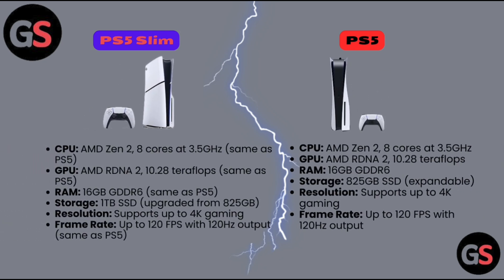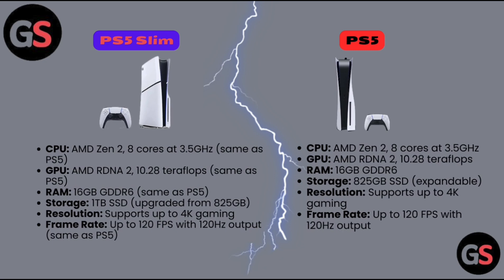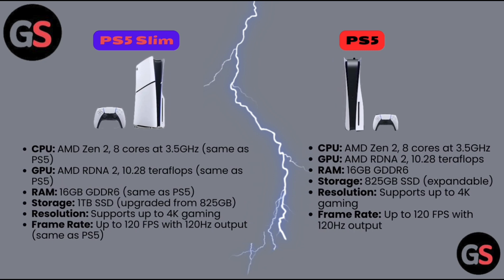PS5 Slim: CPU AMD Zen 2, 8 cores at 3.5 GHz, same as PS5. GPU AMD RDNA 2, 10.28 teraflops, same as PS5. RAM 16 GB GDDR6, same as PS5. Storage 1 TB SSD, upgraded from 825 GB. Resolution supports up to 4K gaming. Frame rate up to 120 fps with 120 Hz output, same as PS5.